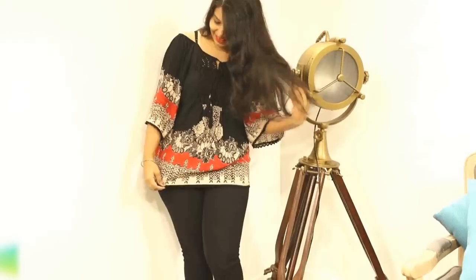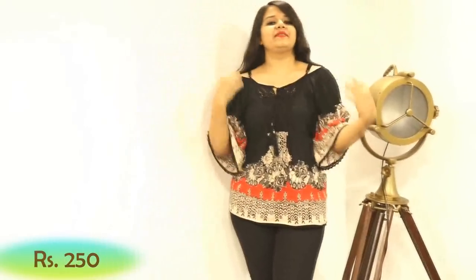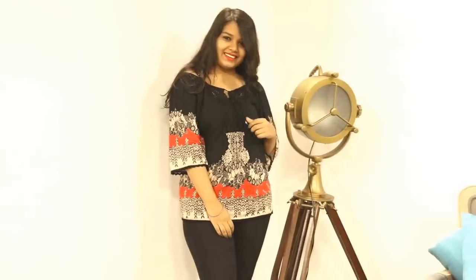The last clothing item I got is this top that I'm wearing right now. I loved it so much that I'm already wearing it - it's so comfortable. I just love it. I could live my entire life in this top.